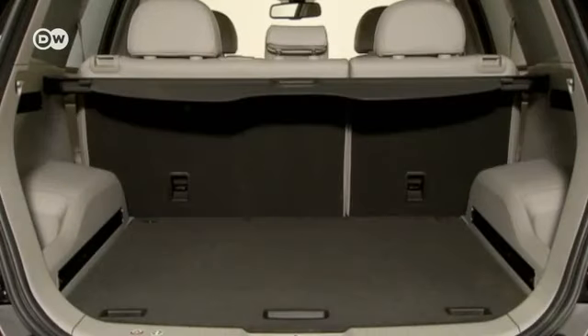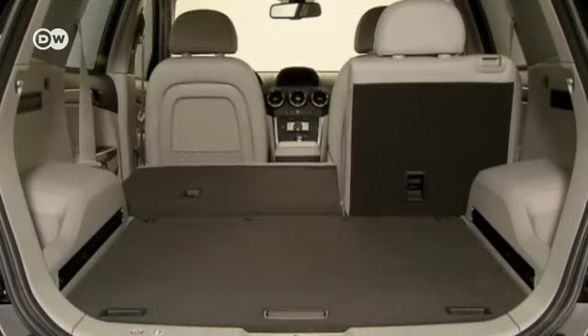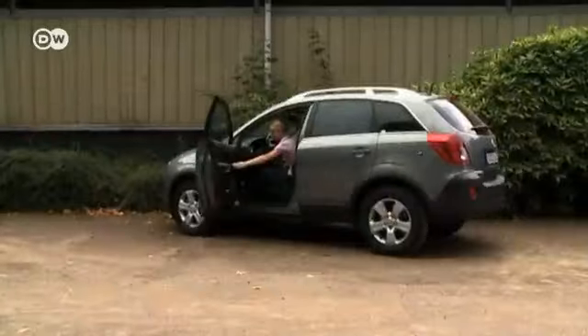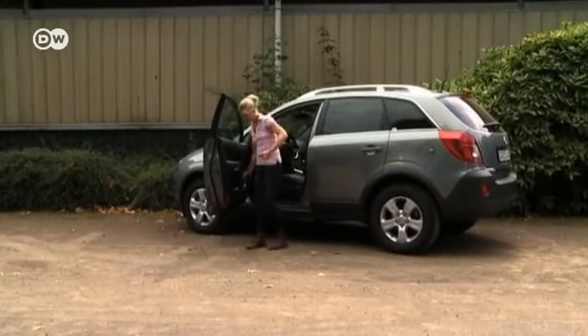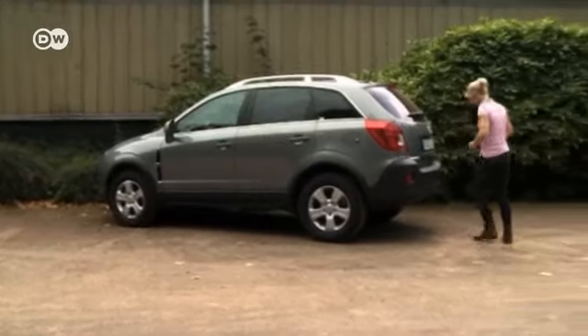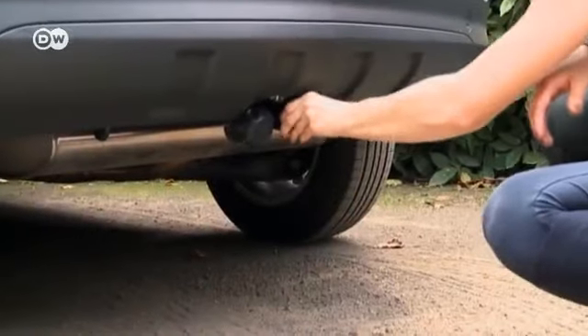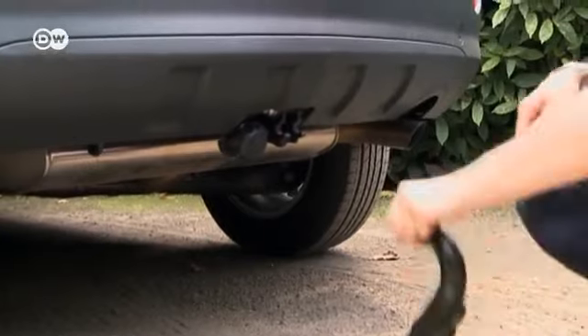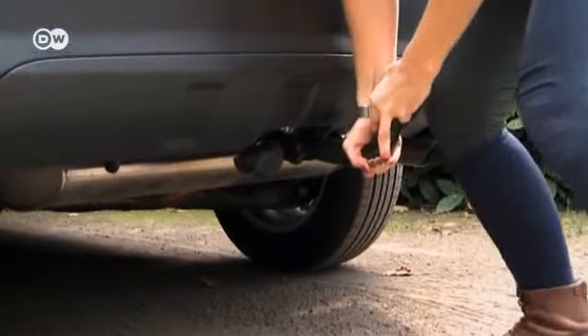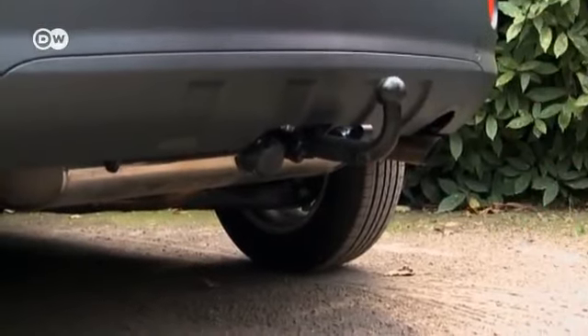Trunk space ranges between 420 and 1,420 liters, but we're going to need more room to transport a horse. Before we can load up the horse trailer, we first need to attach the trailer hitch. That goes pretty quickly — simply insert the hitch into the appropriate opening and secure it. But it's important to make sure you've got the right driver's license. In Germany, that requires taking an extra exam.